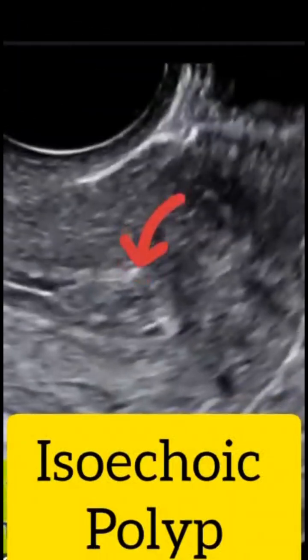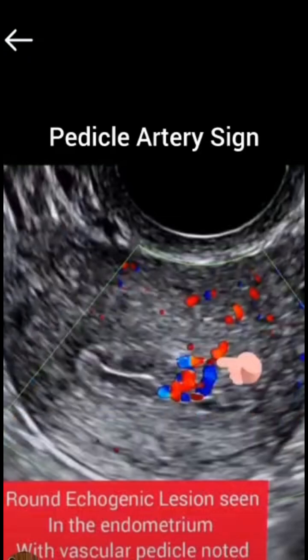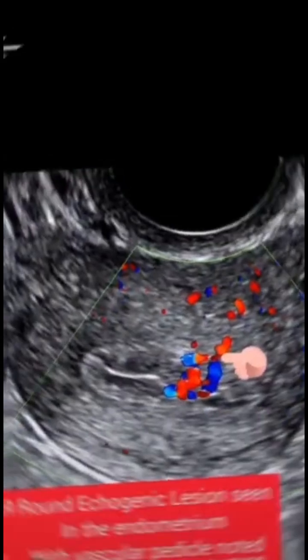However, the key one is that of the arterial flow known as the pedicle artery sign, where we can see a single feeder vessel extending to the polyp on color Doppler imaging.